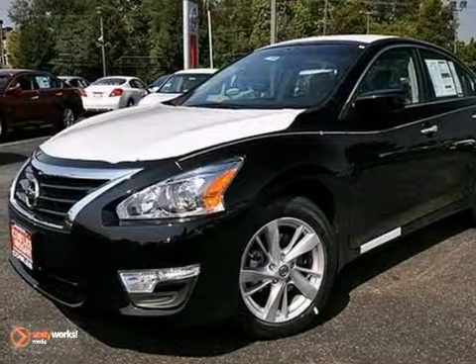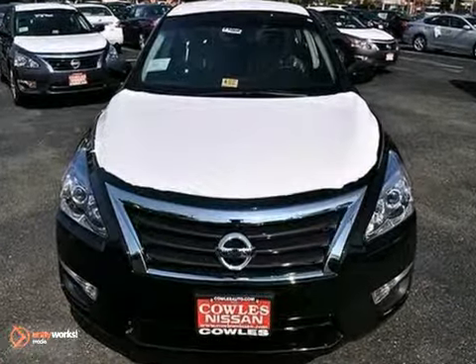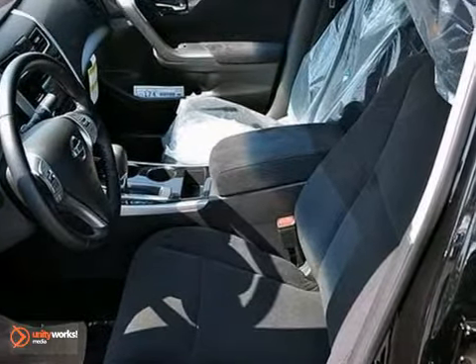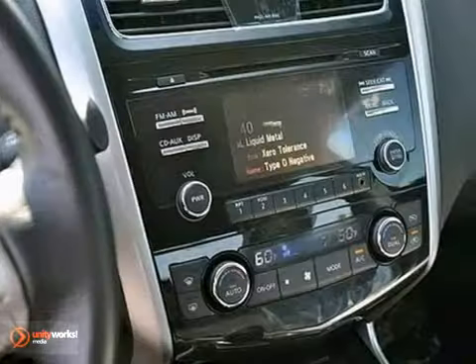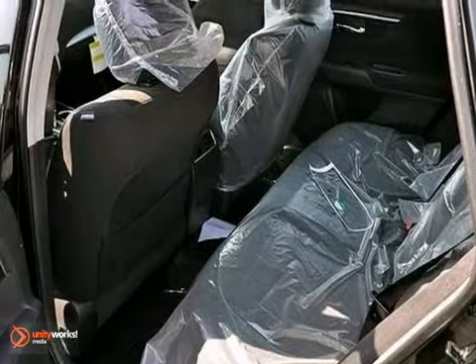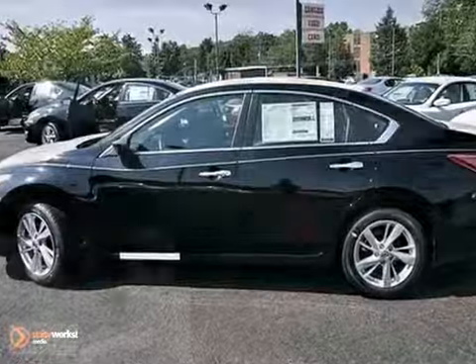Everyone will fit comfortably inside this 2013 Nissan Altima with impeccable features like a multi-function steering wheel, power windows, locks and mirrors, and a CD player. This ride is definitely going to be pleasing a lot. The auxiliary audio input and dual zone climate control are nice touches too. This Altima is a comfortable people mover.